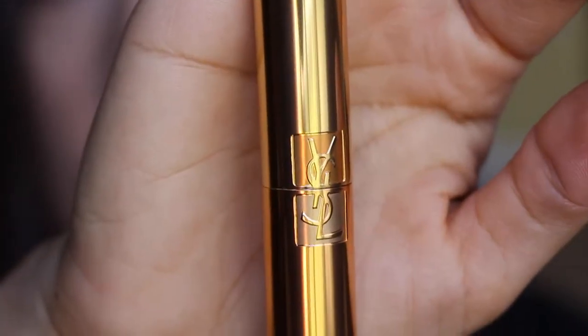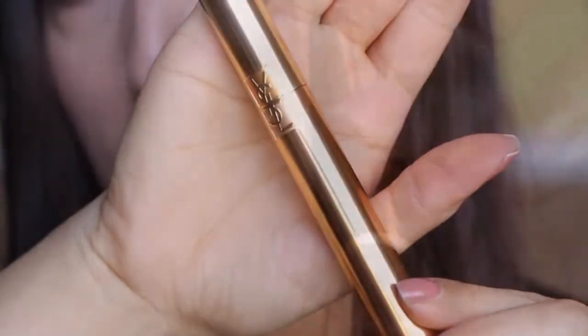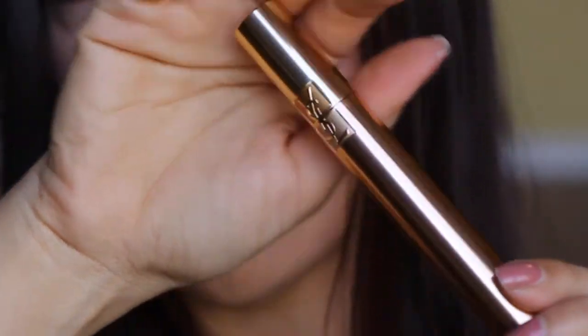Pro-vitamin B5 strengthens and protects the lashes. Inside the box is the mascara. I don't even own anything from YSL — it's a very luxury brand and I'm happy to be able to try this out. I think it retails for around $30 to $36 somewhere around there. There's the YSL symbol right there — so pretty!